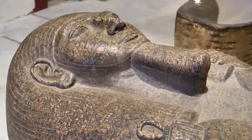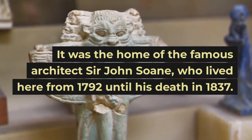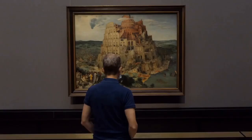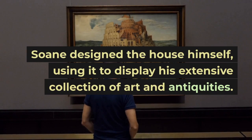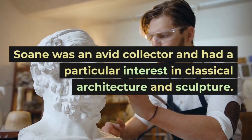Sir John Soane's Museum is located in Lincoln's Inn Fields in central London. It was the home of the famous architect Sir John Soane, who lived here from 1792 until his death in 1837. Soane designed the house himself, using it to display his extensive collection of art and antiquities.